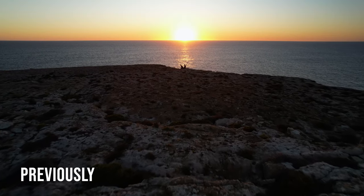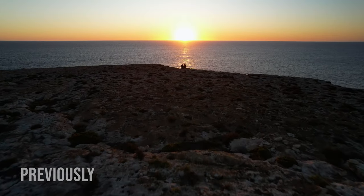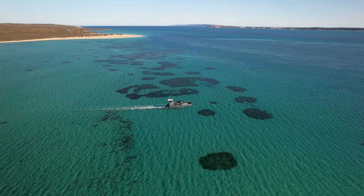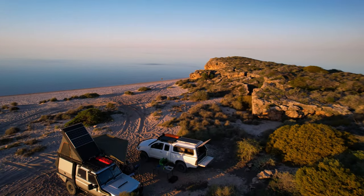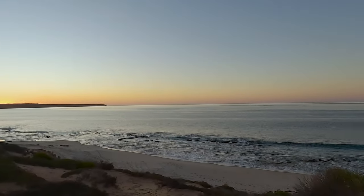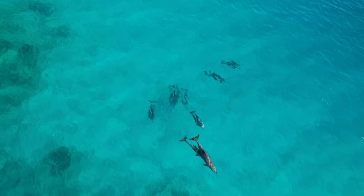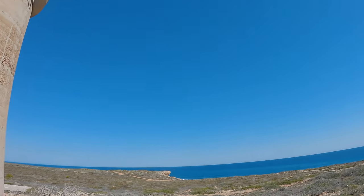On our last episode we made it to Steep Point, the most westerly point in mainland Australia. We then caught the barge over to Dirk Hartog Island, camping up our first night at Notch Point. After an awesome night at Notch Point we made our way up to Turtle Bay, the most northern point of the island, and explored around the sights and scenes.